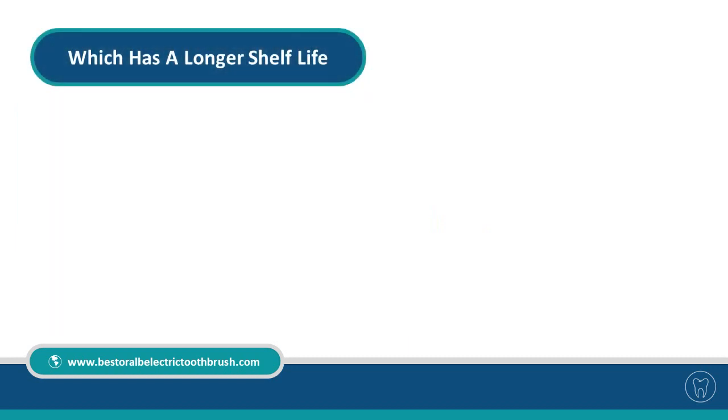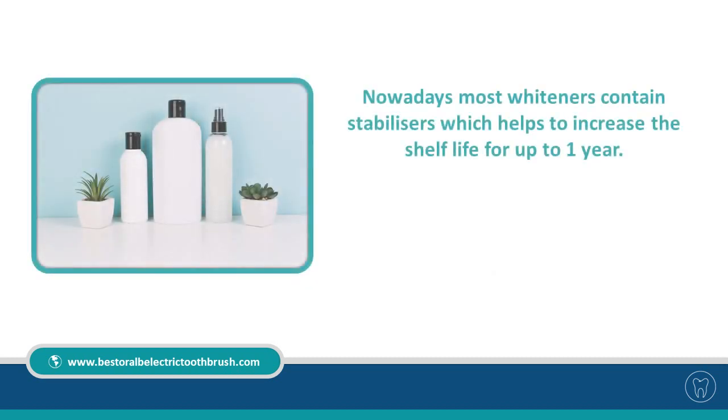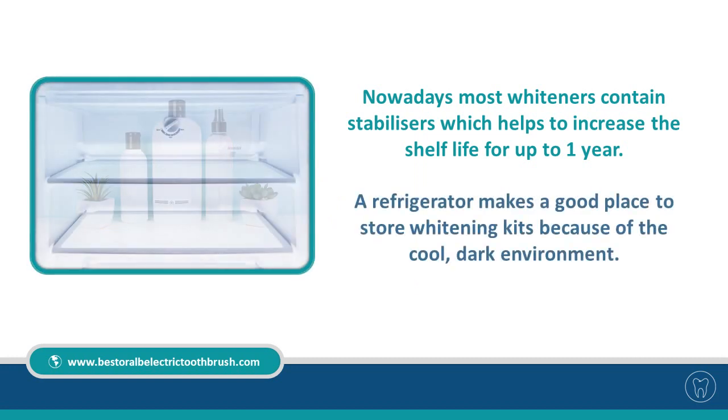Which has a longer shelf life? Carbamide peroxide has a longer shelf life than hydrogen peroxide, mainly because carbamide does not release all of its whitening power in one go. Nowadays most whiteners contain stabilizers, which helps to increase the shelf life for up to one year. A refrigerator makes a good place to store whitening kits because of the cool, dark environment.